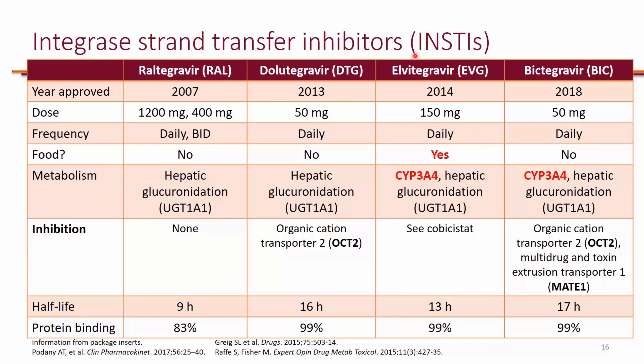In particular, Elvitegravir and Bictegravir are actually substrates of CYP3A4. Elvitegravir itself actually needs to be boosted, so cobicistat will inhibit CYP3A4 and as a result you will need less of Elvitegravir. With the half-life of 13 hours, you can still dose Elvitegravir once a day because of that pharmacokinetic booster. Bictegravir, although it is a substrate of CYP3A4, does not need boosting.